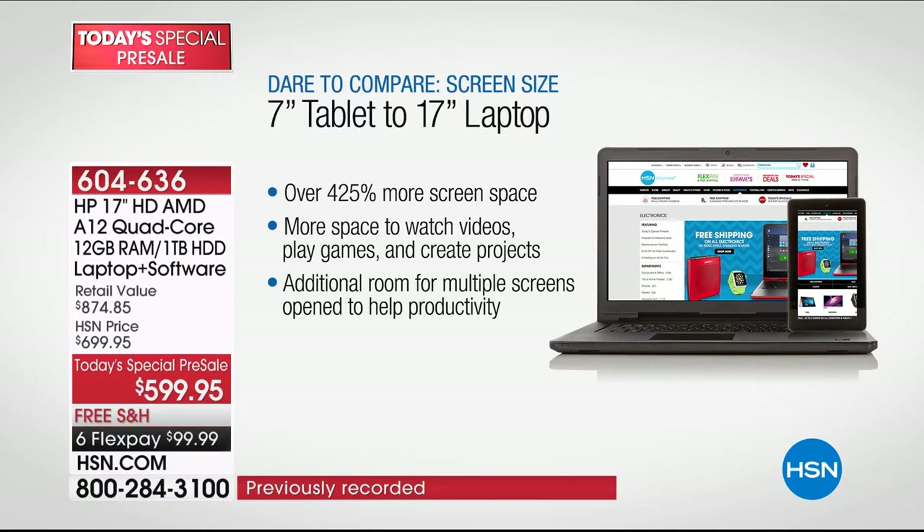If you haven't used a screen of this size for a while, you might have forgotten what you're missing — more space to watch videos, play games, and create projects. Photoshop is included — three months of Photoshop for the first time ever with this computer. When you're doing video editing, photo editing, making calendars and cards, you have additional room for multiple screens, which means your productivity goes through the roof.